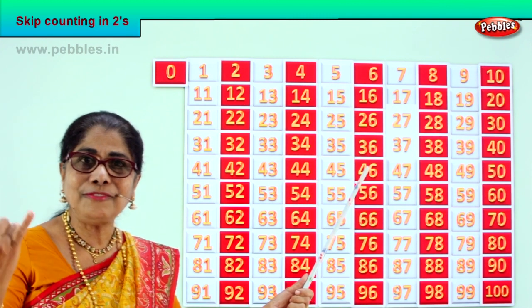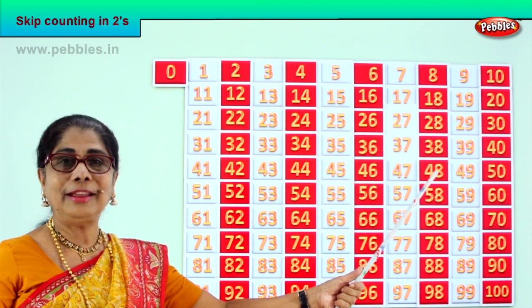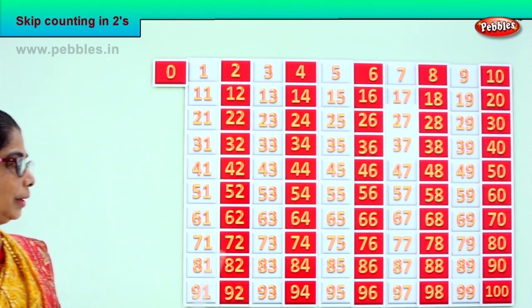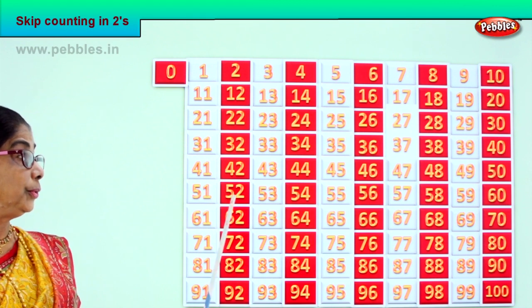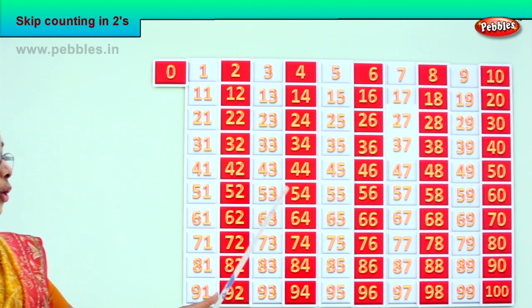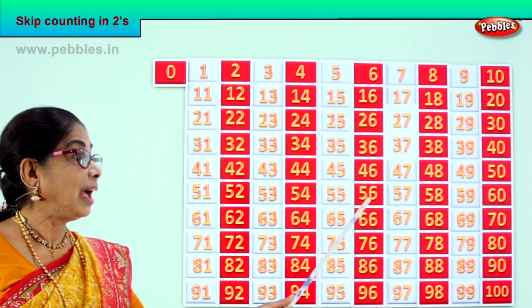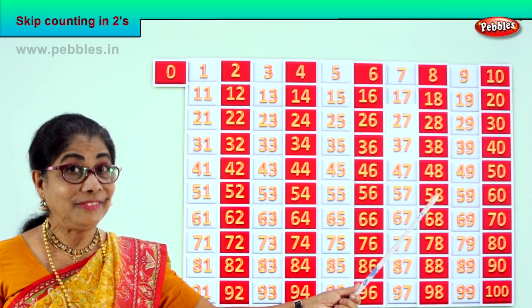Forty-five, forty-six. After forty-six — forty-seven, forty-eight. After forty-eight — forty-nine, fifty. Good. Let's go on. After fifty — fifty-one, fifty-two. After fifty-two — fifty-three, fifty-four. After fifty-four — fifty-five, fifty-six. After fifty-six — fifty-seven, fifty-eight. After fifty-eight — fifty-nine, sixty.